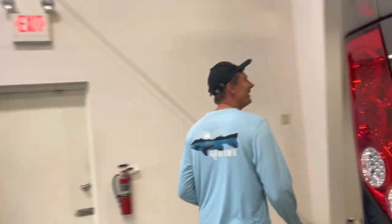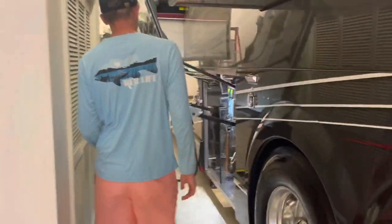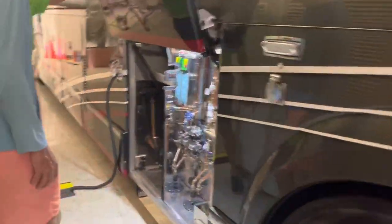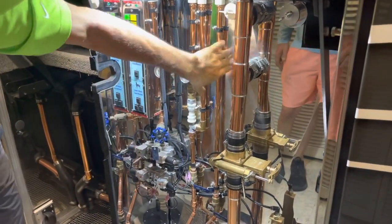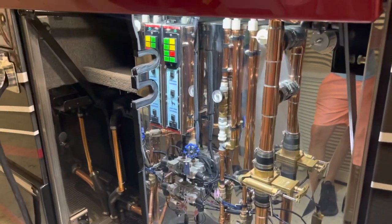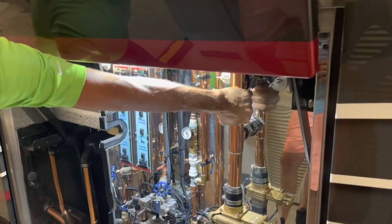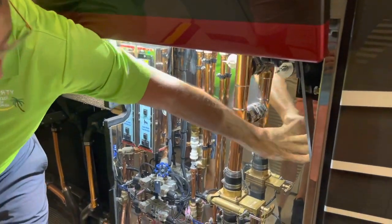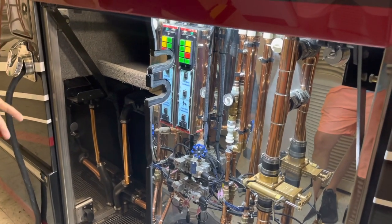Over here we've got our wet bay, which is a mini shop. All of our tubing is copper tubing throughout the coach, and it's all stainless steel. Everything is heated — all these things are heated — so you don't need to winterize it.